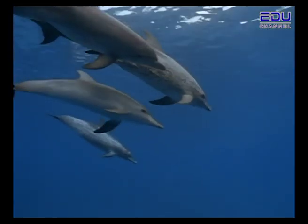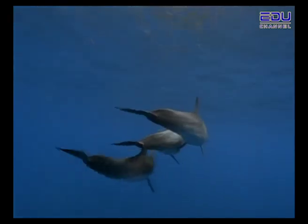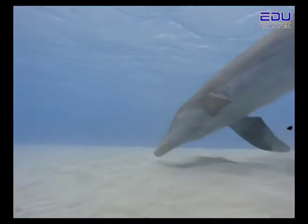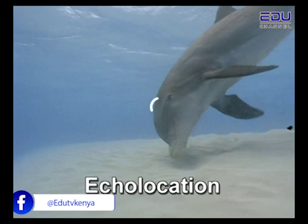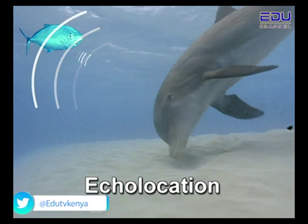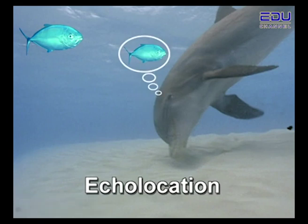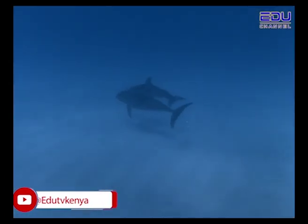Dolphins use an echo to locate objects underwater. They do this by making a noise that sounds like a click. These clicking sounds are produced through the rounded part of their forehead called the melon. A dolphin makes the clicking sound in its forehead; when these clicks hit an object, they bounce off and return to the dolphin in the form of echoes. Dolphins use these echoes to figure out what objects look like and how far away they are. The sound can travel as far as 300 metres away.